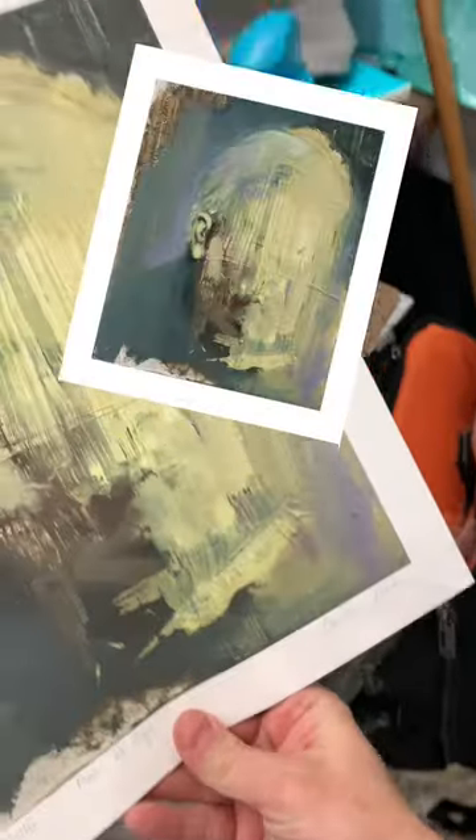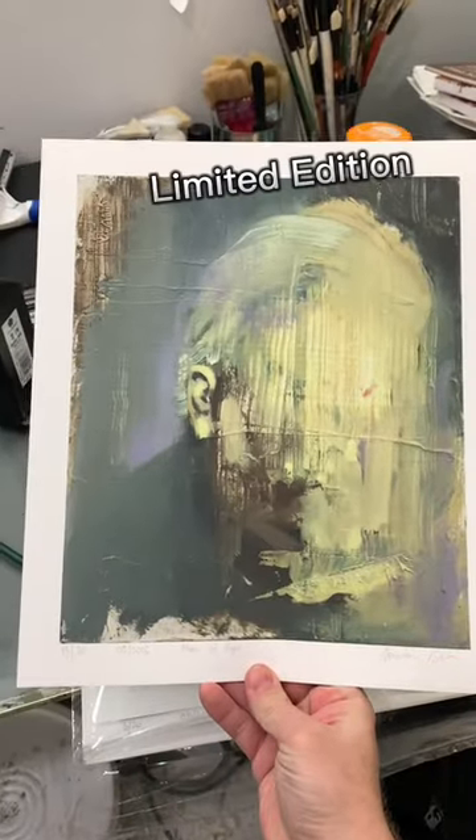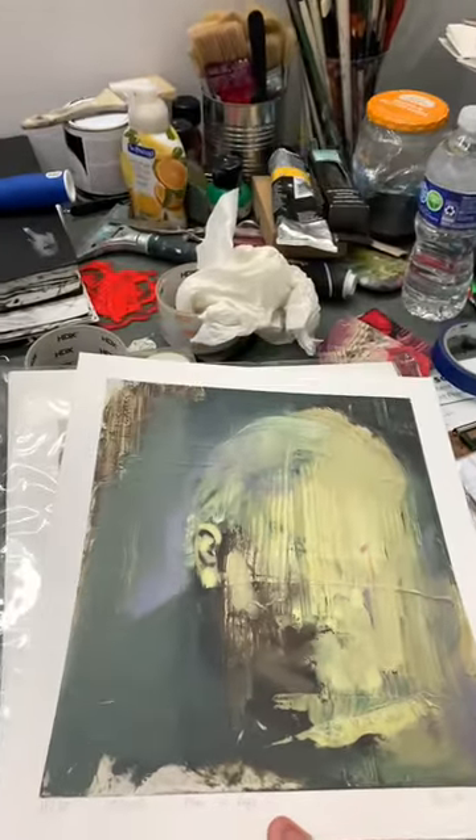Did you know that this print is printed on velvet paper, which is museum quality acid-free. It perfectly emanates the surface and texture of the original canvas, which sold and is now in a private collection in London.